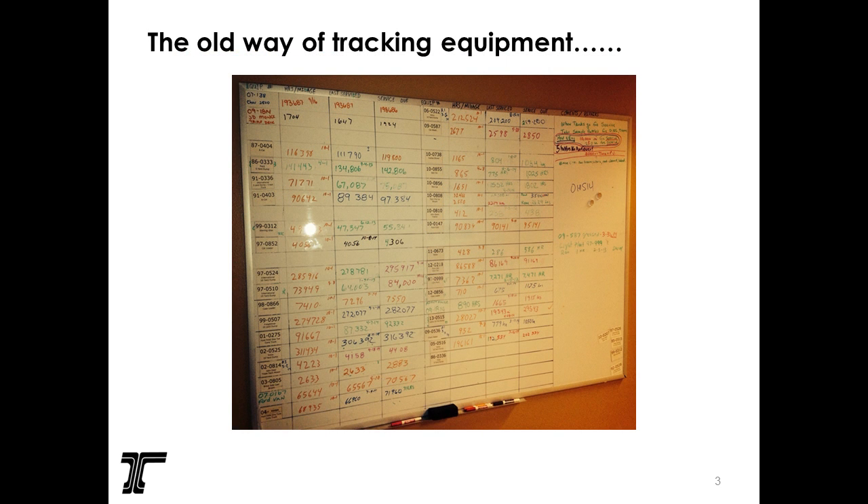This was the old way we'd track equipment. Each crew would have their equipment listed on a board, and they'd write what type of work needed to be done on it, so the field technician would come in in the morning, look at it, and know what needed PMs. But crews within a certain geographic area wouldn't even know what other crews had.